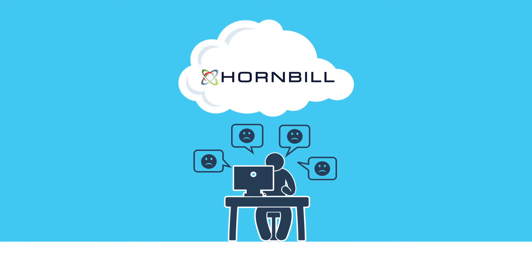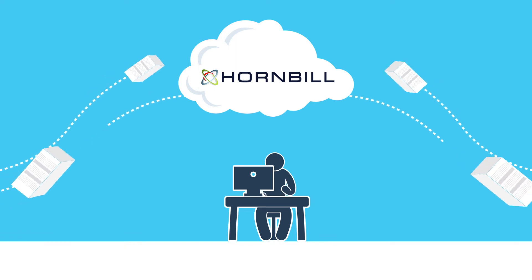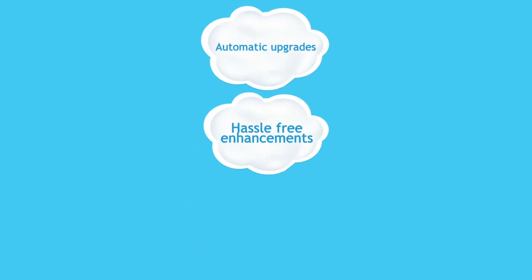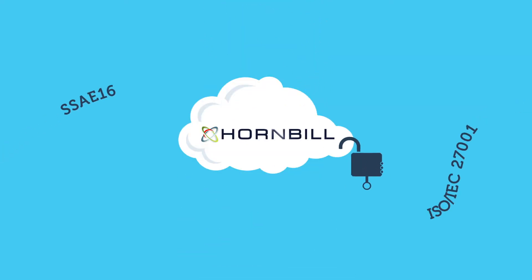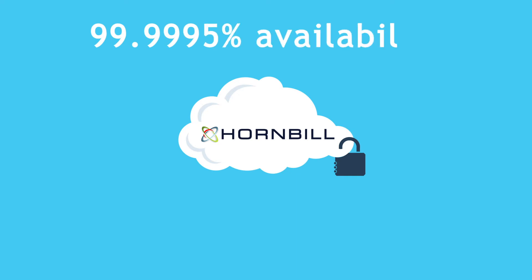The Hornbill cloud removes all of this hassle. Instead of running an on-premise instance of Supportworks, we host it for you in the Hornbill cloud and we take care of everything. You get immediate access to automatic upgrades, hassle-free enhancements and all the new features. The Hornbill cloud is secure and reliable.